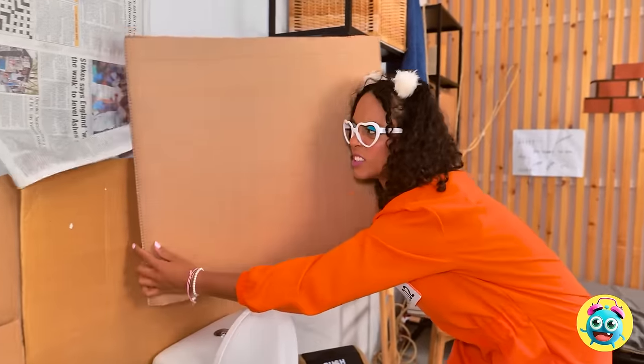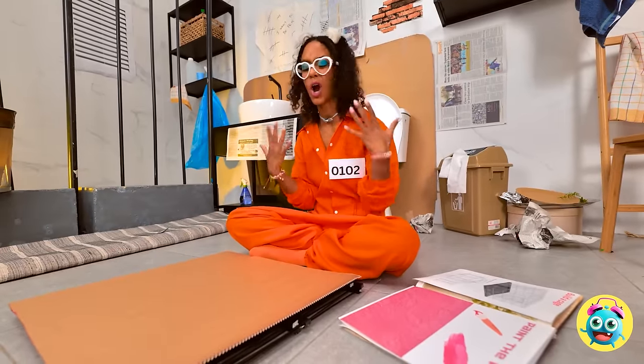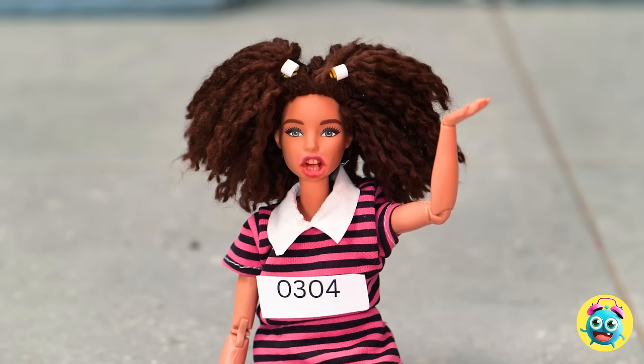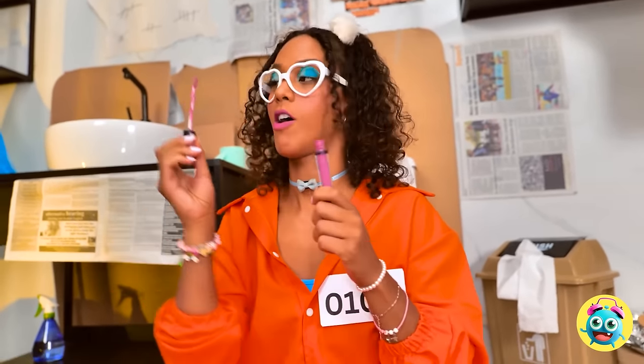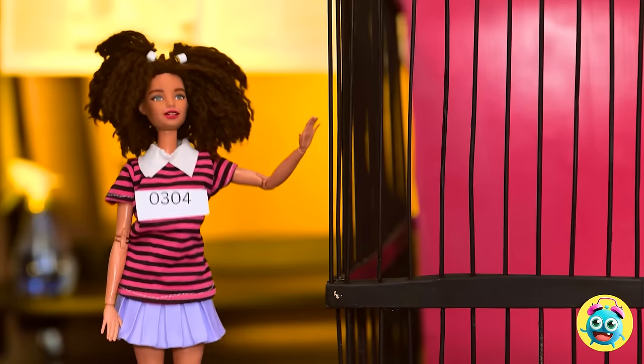Nothing some cardboard can't fix! What an ugly brown — this color sure is boring! What do you think, Barbie? Check your fingers! Hey, look at that — it's my lipstick! Can't go wrong with pink! It's looking better already! Just look at that thing — it fits perfectly! So what do you think? And that's one fabulous cage! Now we're both in jail!